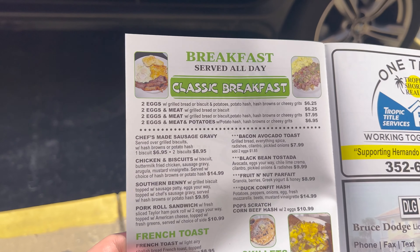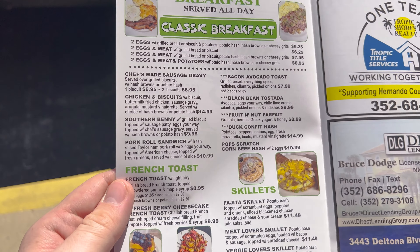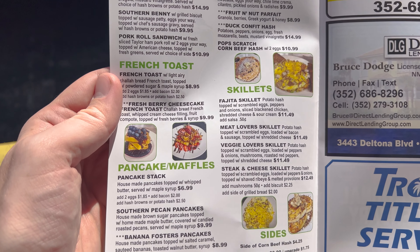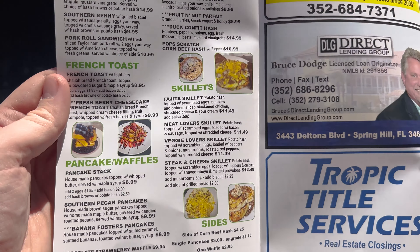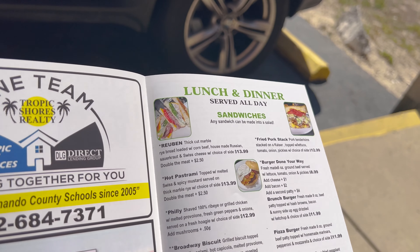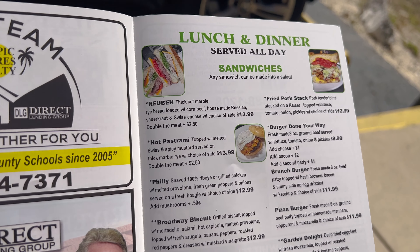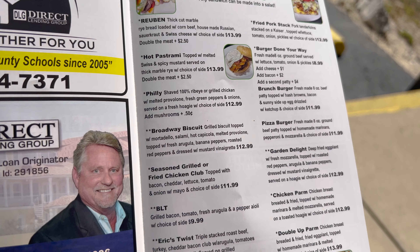Breakfast is served all day — some french toast, pancakes, waffles, and skillets. In the middle page are just advertisements, and over here lunch and dinner are served all day. Online they really had a ton of pictures of their Reuben, which is up top. They also have a burger done your way.